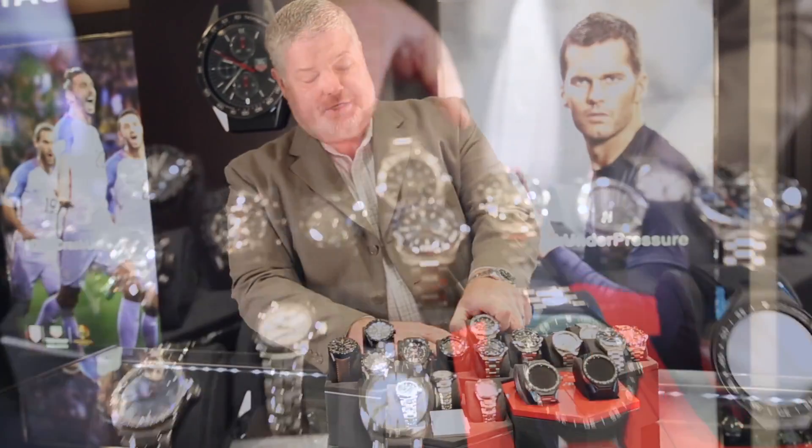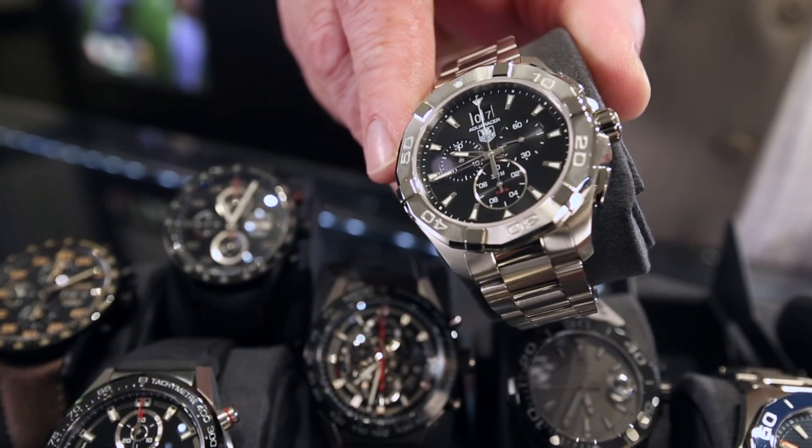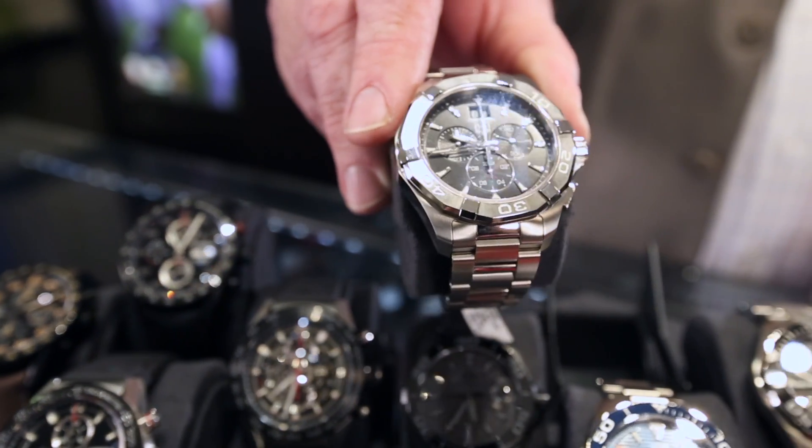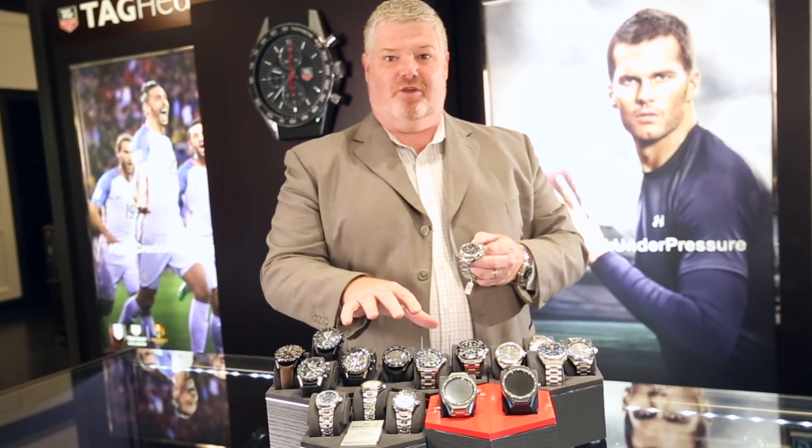One of my favorite watches is the Aquaracer. It has a chronograph, it has a rotating bezel — it gives us everything a guy would want in a rugged sport watch. To me, this brand gives you so much value for the money.